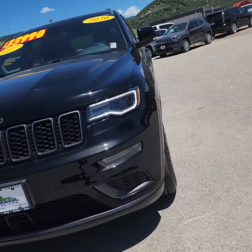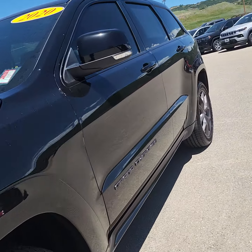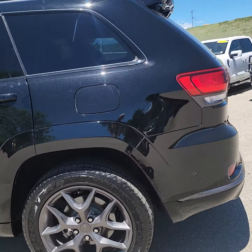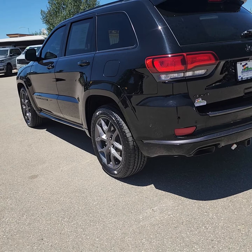I wanted to schedule a test drive and have you come look at this in person. It's a 2020 Grand Cherokee Limited X — it's pretty much the Batmobile. It's all blacked out.